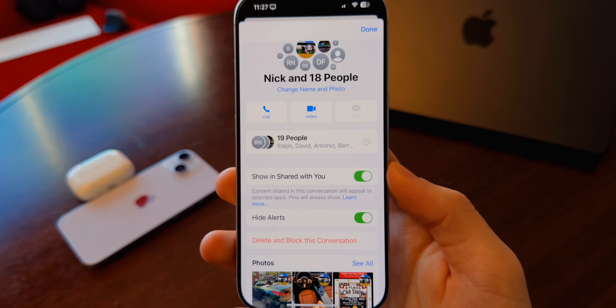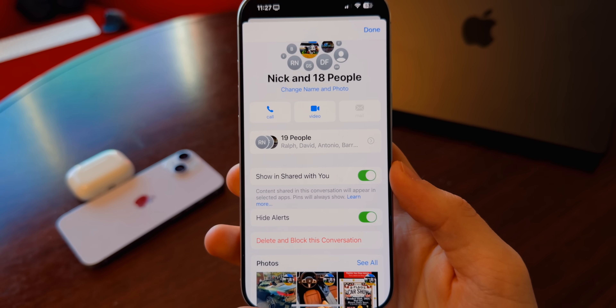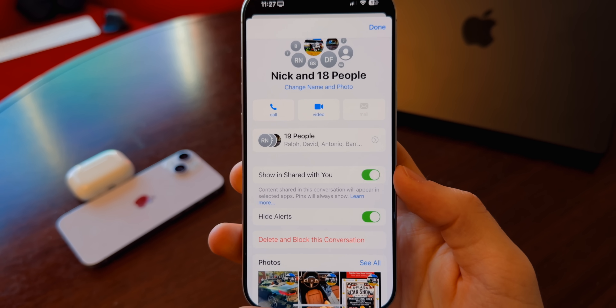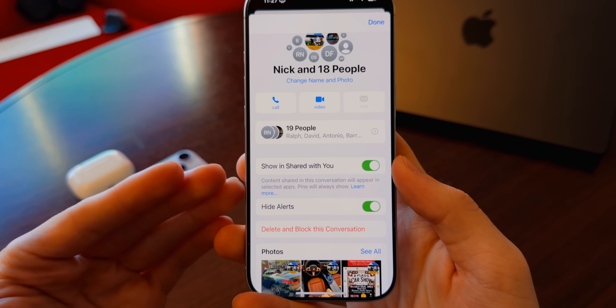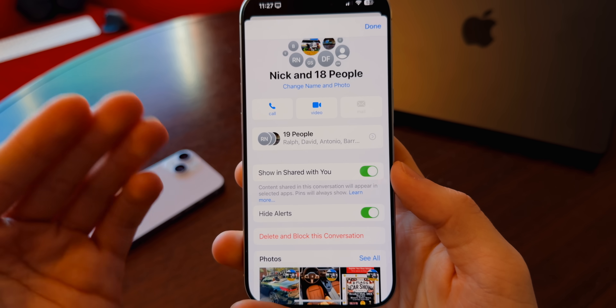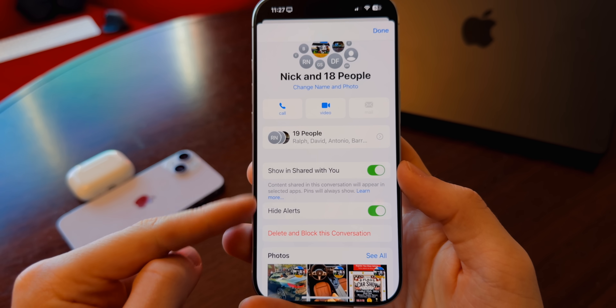One of these bug fixes could be in the Messages application. I and others have had an issue in 18.2 where sometimes you get notifications from a group chat where you have Hide Alerts turned on — messages slip through the cracks even when Hide Alerts is enabled. I'll be testing this to see if it has been fixed, but that's one thing I'm hoping to see resolved.